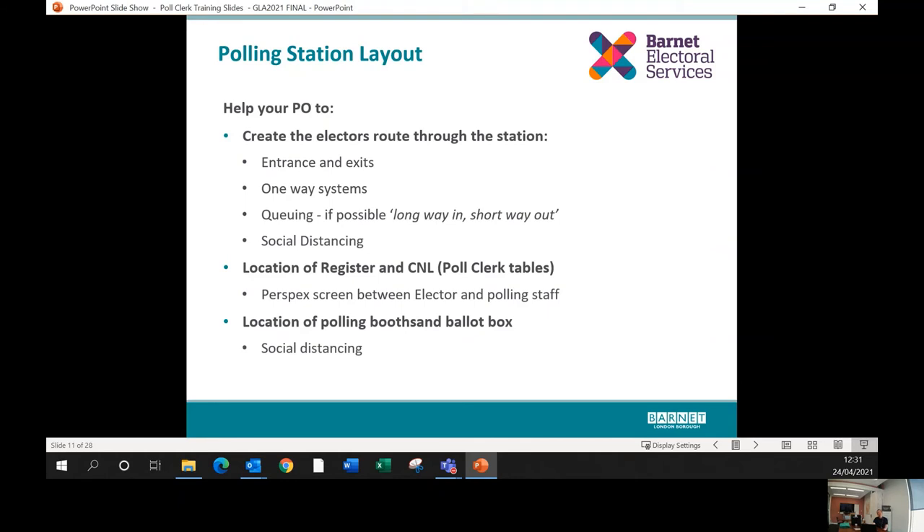For polling station layout, please help your presiding officer to create a route through the station for electors that takes into account the available entrance and exits. Ideally you want a one-way system — some venues will allow this more easily than others. Be flexible, as people may naturally go in a direction you weren't expecting, and if you think the one-way system can be tweaked later in the day to make it more effective, then do so.